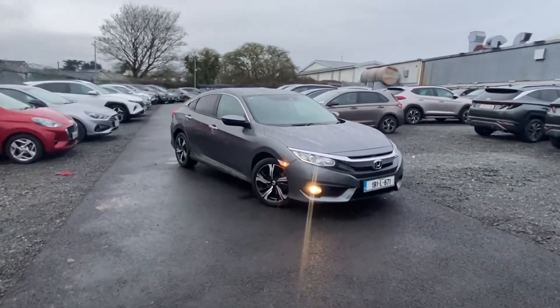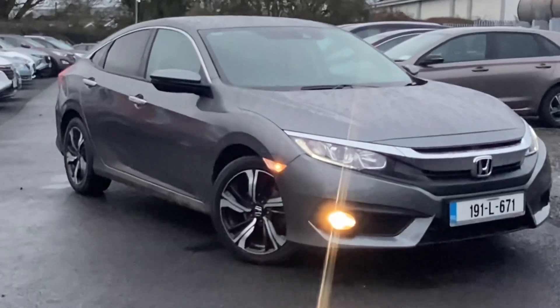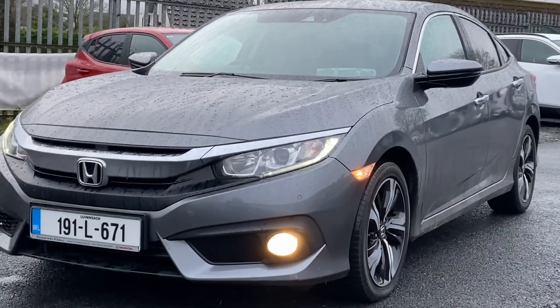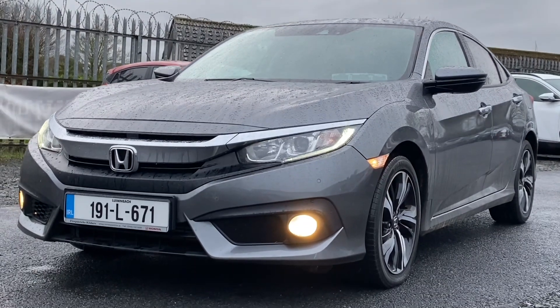So by the end of the video you'll have a better idea of what this car is all about. Anyway, so one thing on these cars - most people always associate Honda Civics with being a hatchback car.